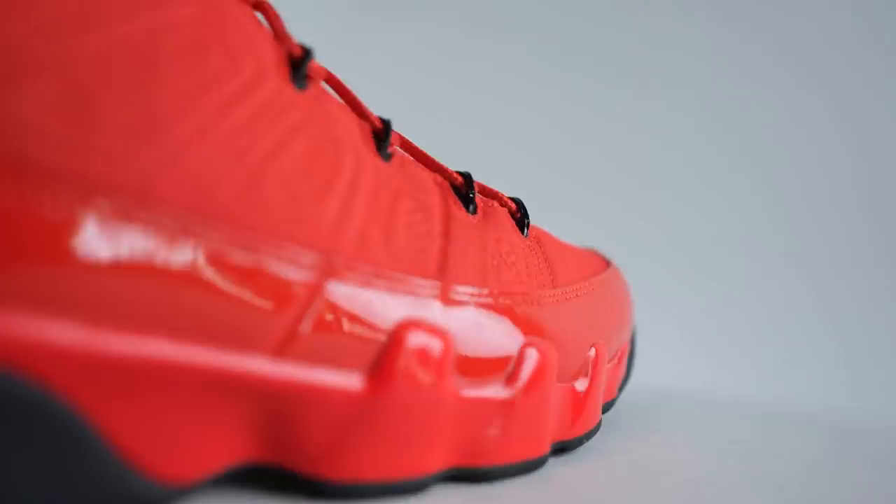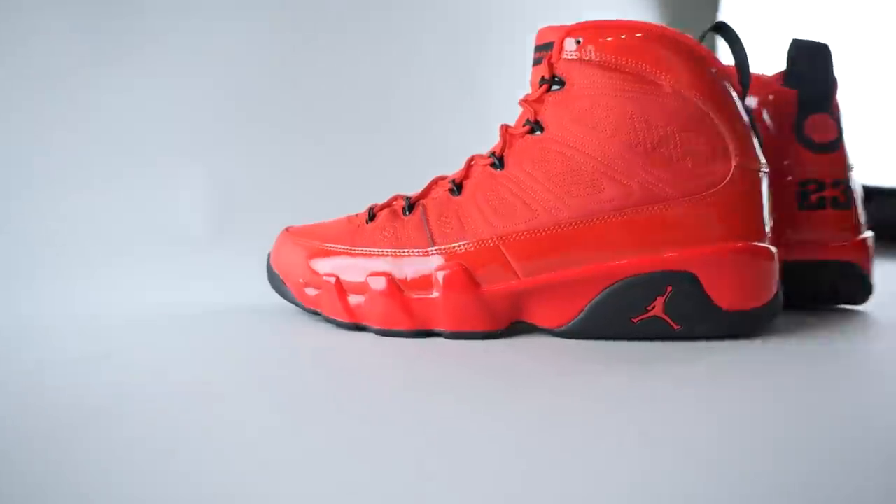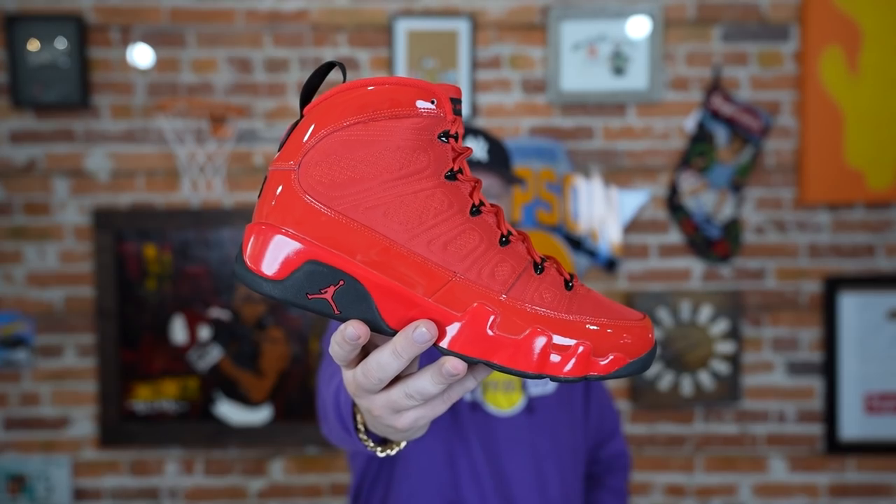Leave a comment below — let us know how you feel about this sneaker, this colorway, the Jordan 9 in general. Whatever your thoughts are, drop them down below — we always love to hear from you. Thank you for watching, you are very appreciated. We will be back tomorrow, same time same place, right here at the workshop with a brand new sneaker. Hasta la vista!